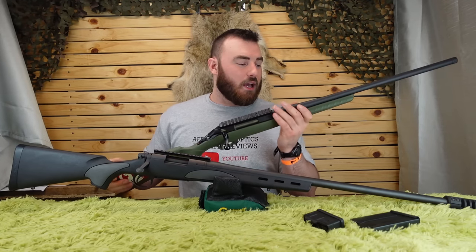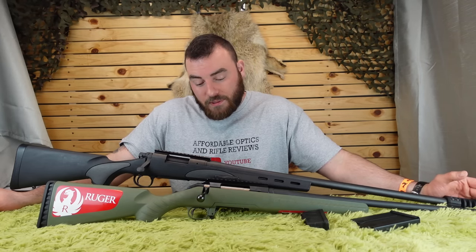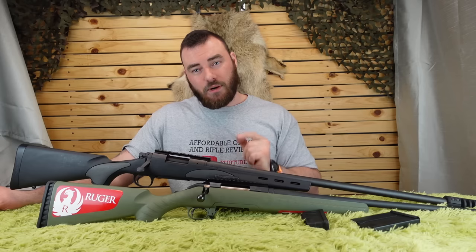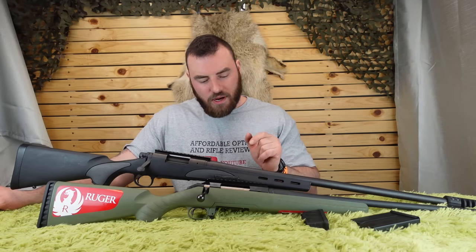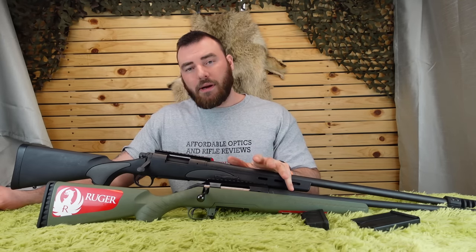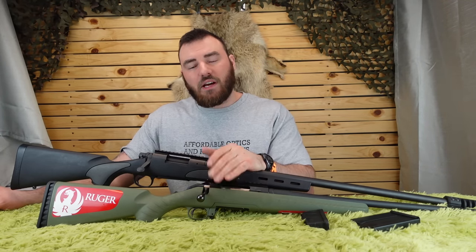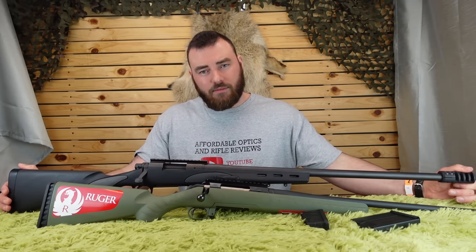Those are my thoughts on what you should consider when choosing your next budget rifle. If someone tells you to buy one over the other, there are trade-offs to consider. Thanks for watching Affordable Optics and Rifle Reviews — I'll see you next time. Leave any questions in the comments below and I'll answer them. If you want to see other rifle comparisons, I generally keep these rifles around specifically for that purpose.